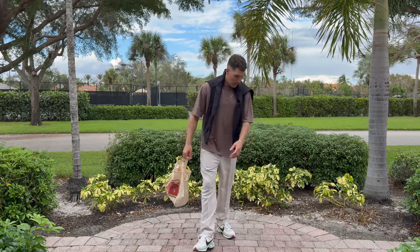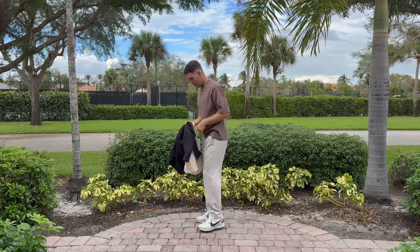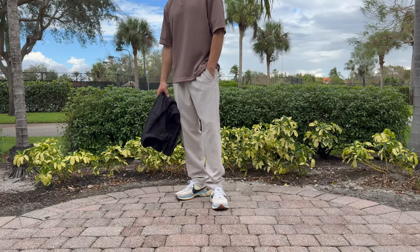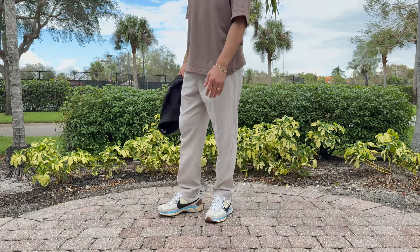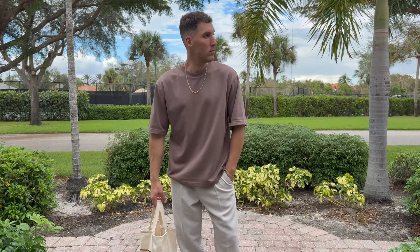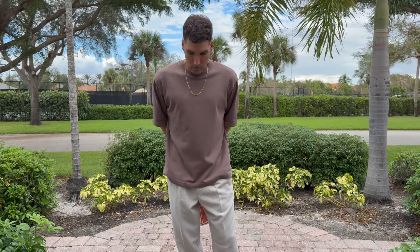First up is my version of fall layering in warmer weather. We have a Uniqlo Aerism tee, which is so important for a breathable t-shirt. And then we have some flowy, loose, pleated pants from Abercrombie — these are going to be the star of the show, in my opinion. They're breathable, they have that pleat going down, they're a little bit loose and baggy. The Uniqlo t-shirt being brown with some subtle stripes is actually on the classier side for a t-shirt.